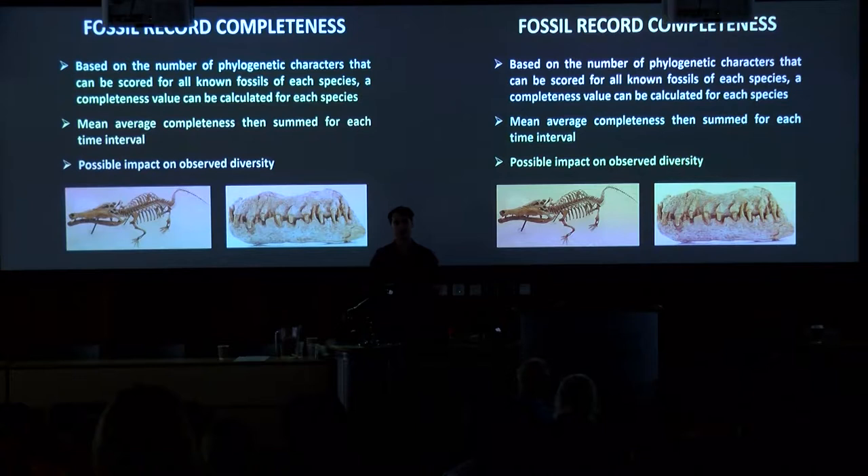This has been done for sauropodomorph dinosaurs, pterosaurs, and a bunch of synapsid groups, and is being done right now for bats and other groups. We can take this information and calculate a mean average completeness for all species in any particular time interval, see how that goes through time, and try to work out what impact this might have on observed diversity — for instance, whether high observed diversity correlates with high or low completeness.